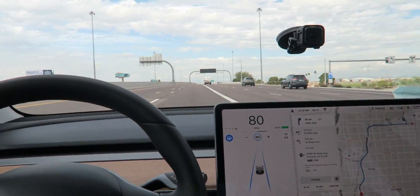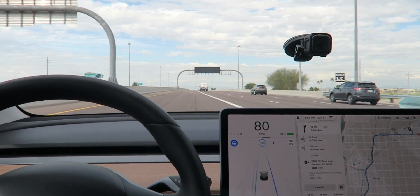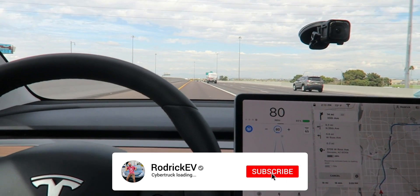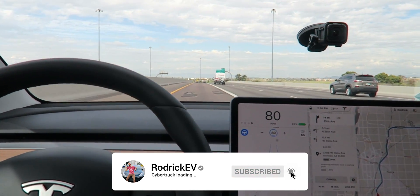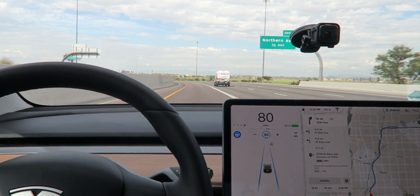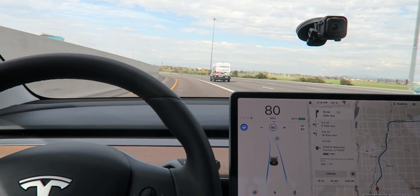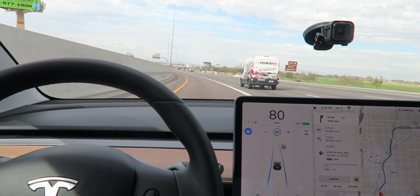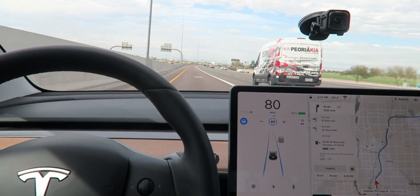Just chilling on the highway. Autopilot doing all the driving. There's nothing like it — it's so much easier. Normally I would have to turn right here, but I can just chill and let Autopilot turn for me. Turning super smooth at 80 miles an hour. That's pretty insane.